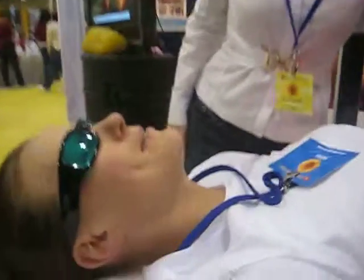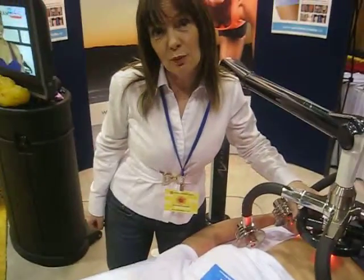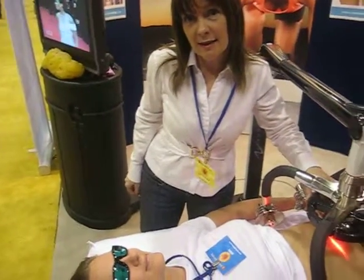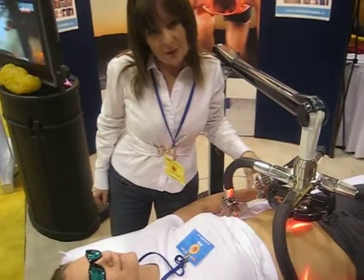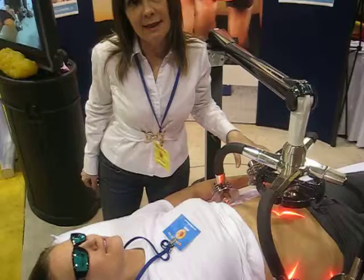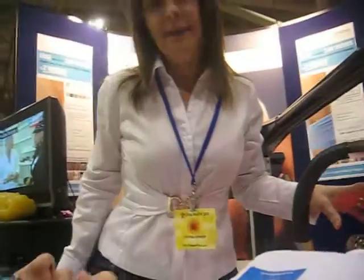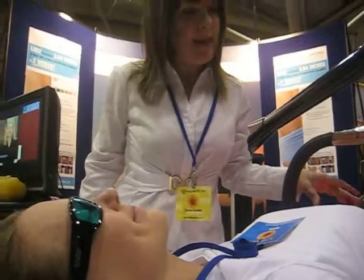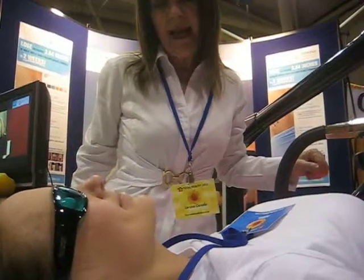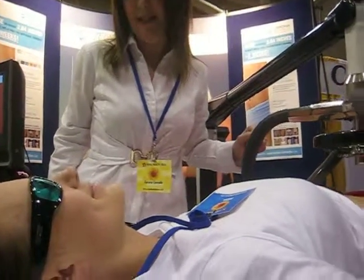Michelle, is this better than liposuction? This is way better than liposuction. Liposuction actually goes in and ruptures the fat cell, and this just goes in and drains the fat cell. So you have a healthy recovery time. There's no adverse side effects and no inflammation. You're actually slimmer after 40 minutes of being on the table.